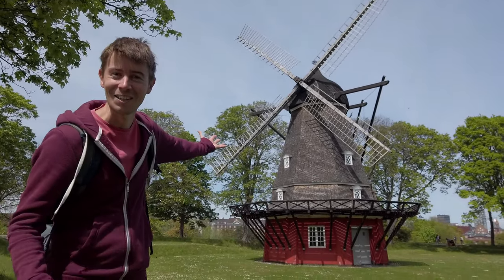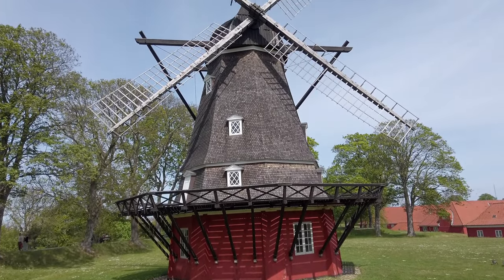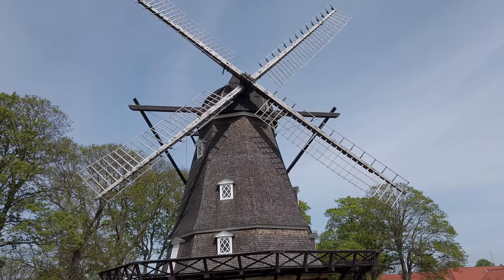And it looks like we just got teleported to the Netherlands — look at the pretty windmill! It looks amazing. Yeah, I like it too.